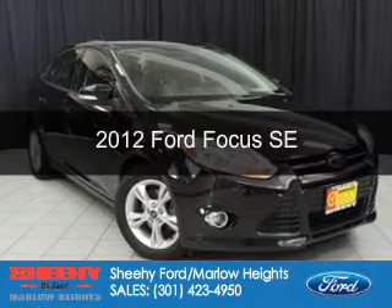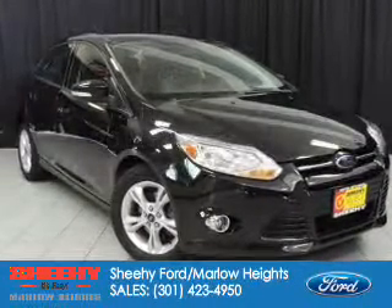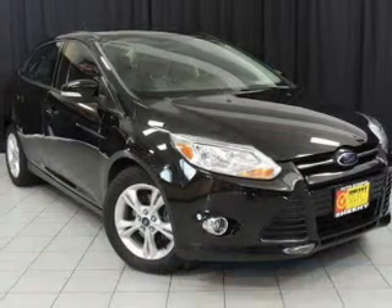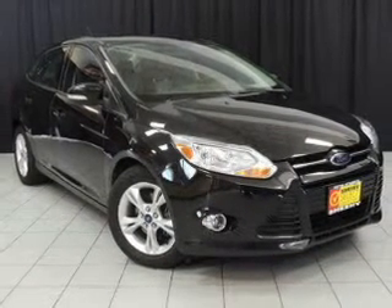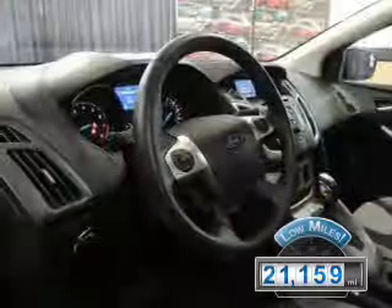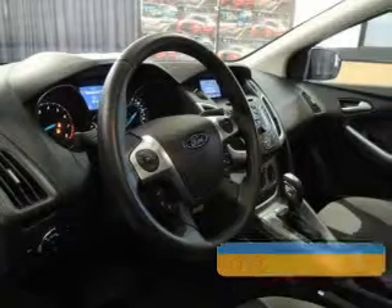This is a certified pre-owned 2012 Ford Focus, powered by front-wheel drive, a 2-liter, 4-cylinder engine, and a 6-speed automatic transmission. With fewer than 25,000 miles, this vehicle has a long road ahead.